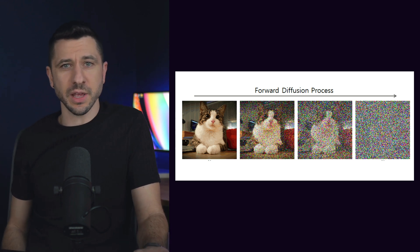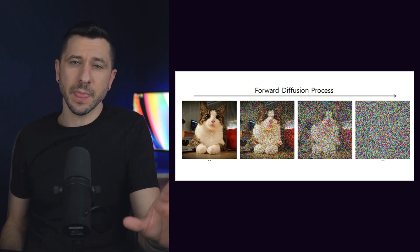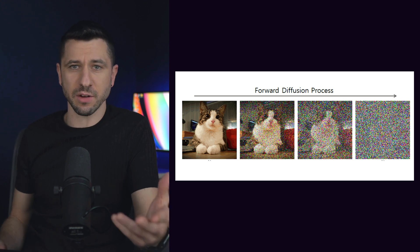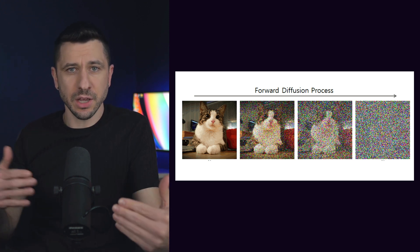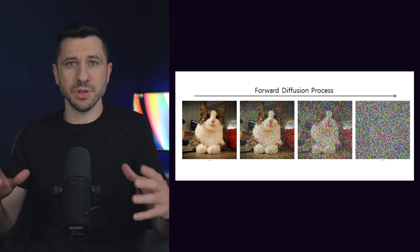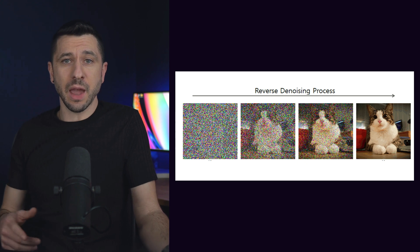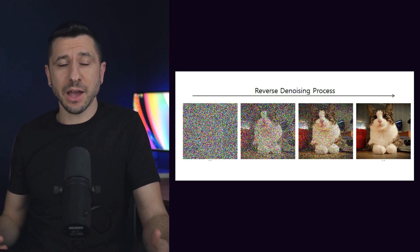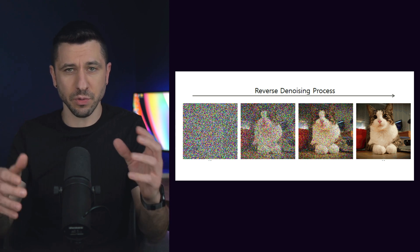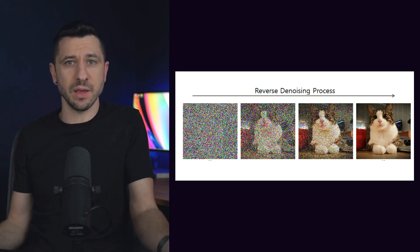Diffusion models are actually used for generating images in tools like DALL-E or Midjourney. The way they work is they get trained by taking an image and progressively adding more noise — like pixelation or TV static — until the entire image consists of nothing but noise. When it's time to produce images, they start with the noise and then slowly add detail progressively until you get the entire image in its finality.